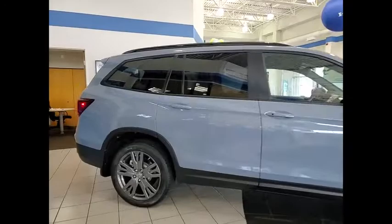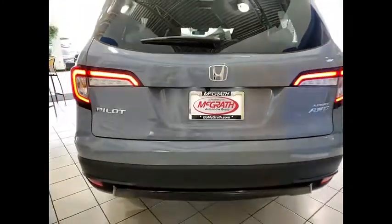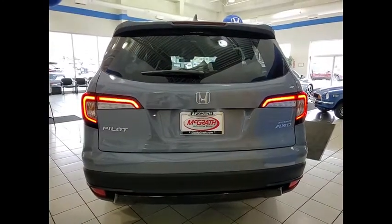Tire Pressure Monitor, Blind Spot Monitor, Heated Mirrors, All-Wheel Drive, Aluminum Wheels, Rear Spoiler, Remote Engine Start, Brake Assist, Traction Control, Stability Control.